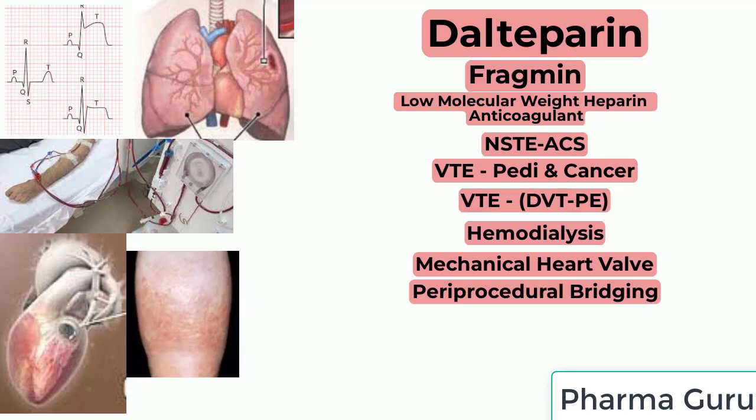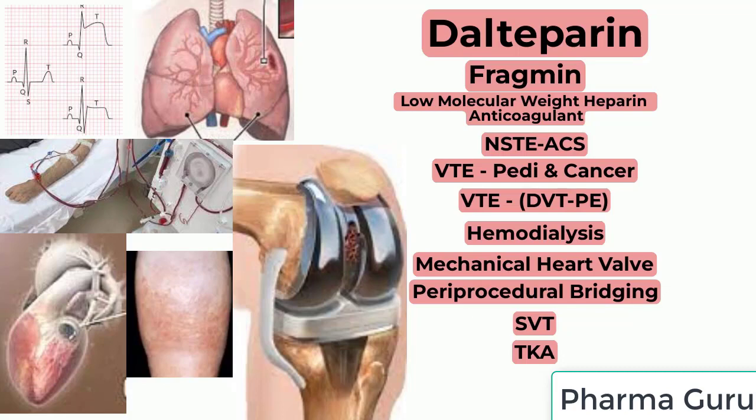Additional off-label uses include venous thromboembolism, acute symptomatic superficial vein thrombosis, prophylaxis of venous thromboembolism in non-orthopedic surgery, and prophylaxis of venous thromboembolism in total knee arthroplasty.